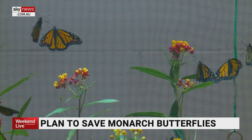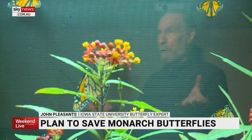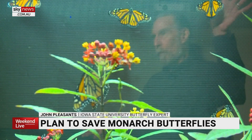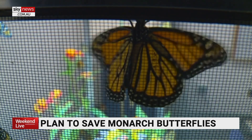Bottom line, scientists say the state of Iowa needs a huge increase in milkweed plants, both in rural areas and even in your own backyard. Over a billion milkweed stems need to be added to the landscape, and that doesn't even get us back to where we were before. But it gets back to a level that's a pretty decent level. So that's a lot of milkweed.